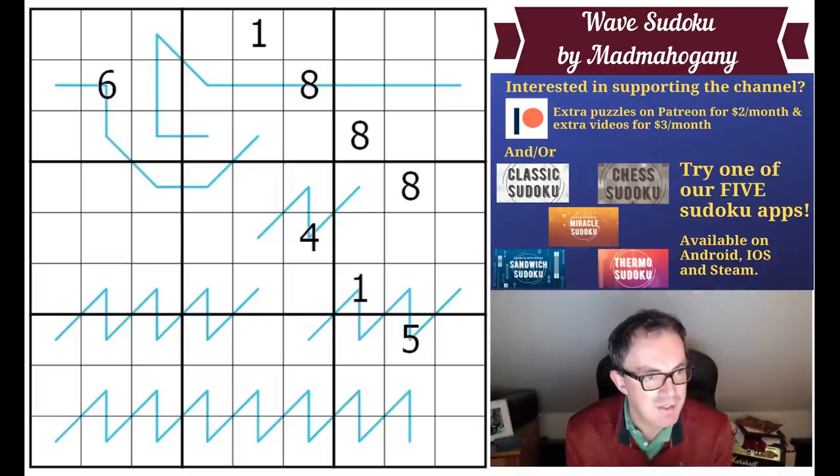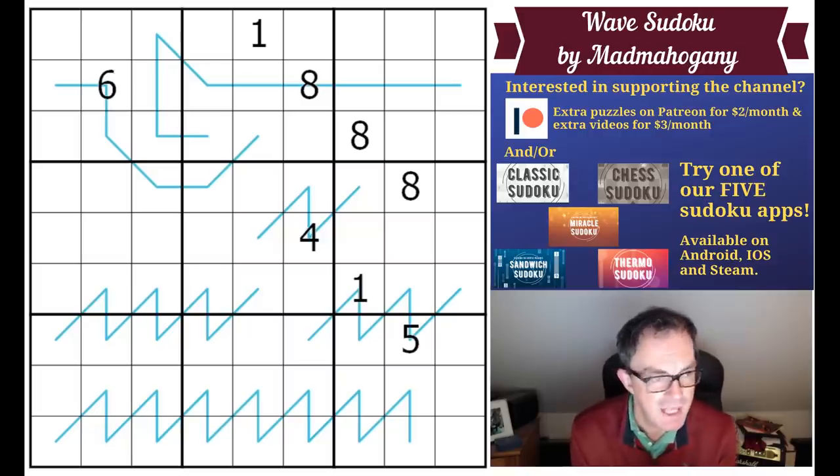A couple of things to mention before we get into today's puzzle. The Killer Sudoku app is still not out to my knowledge. It's with Steam, Apple, and Android — they have the finished game and just need to approve it. As soon as I hear anything I will tweet about it. Our Twitter handle is @CrackingCryptic if you don't follow us there.